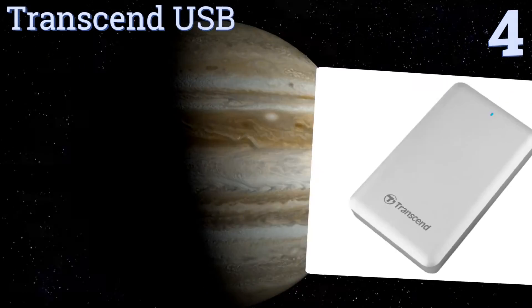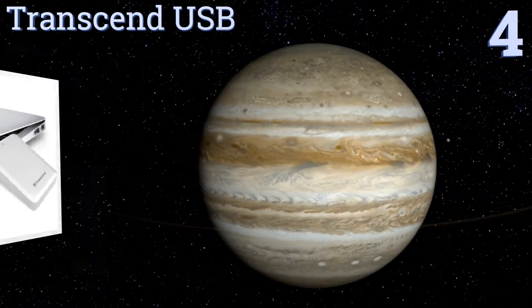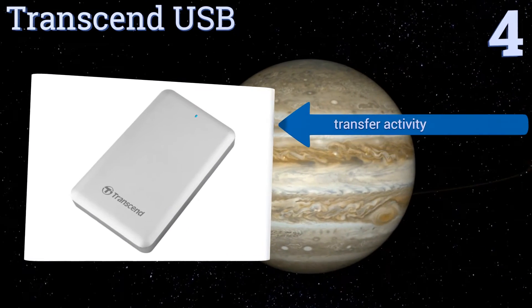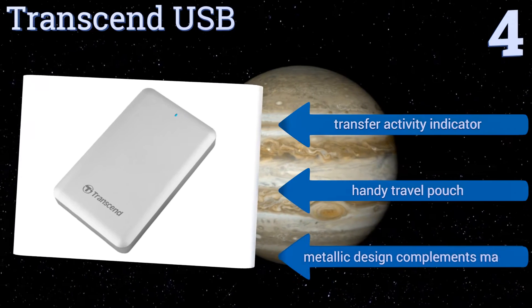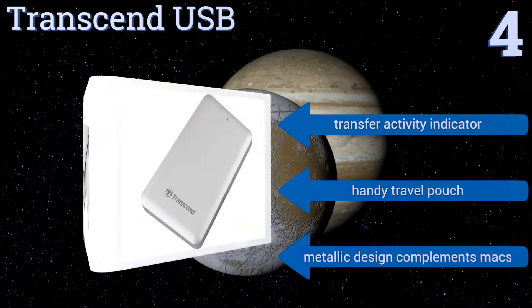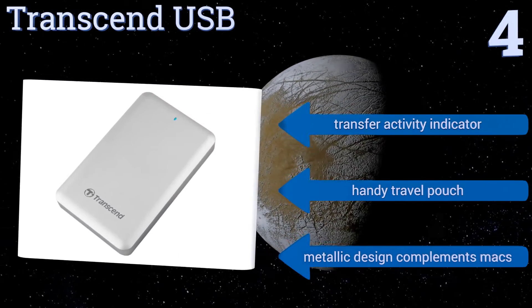At number four, the convenient and elegant design of the Transcend looks great, but its advanced Thunderbolt input/output technology and immense storage space are what make it truly useful. Save more than 30,000 hours of music or nearly one million images on this portable hard drive. It features a transfer activity indicator, a handy travel pouch, and a metallic design that complements Macs.